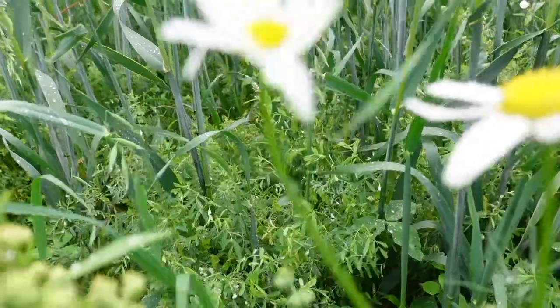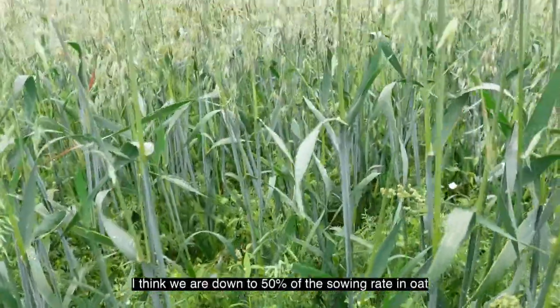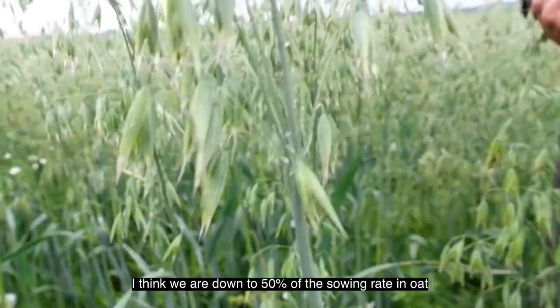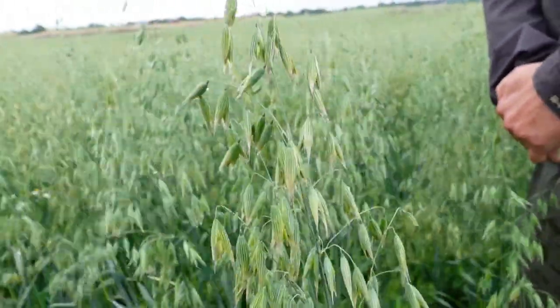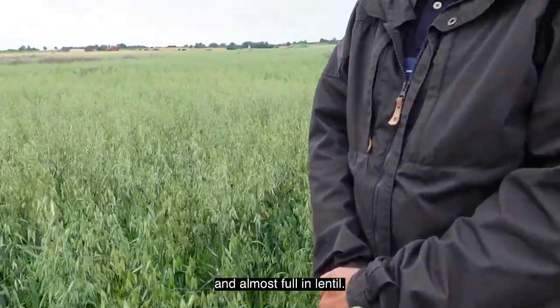The sowing rate for oat is down to about 50%, while the lentil is sown at almost full rate.